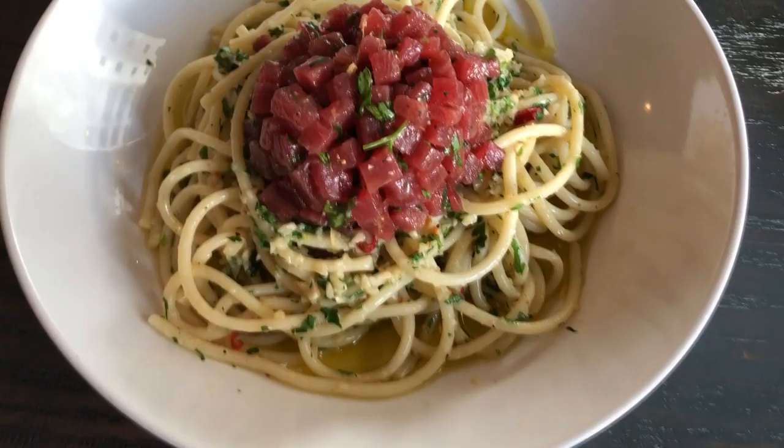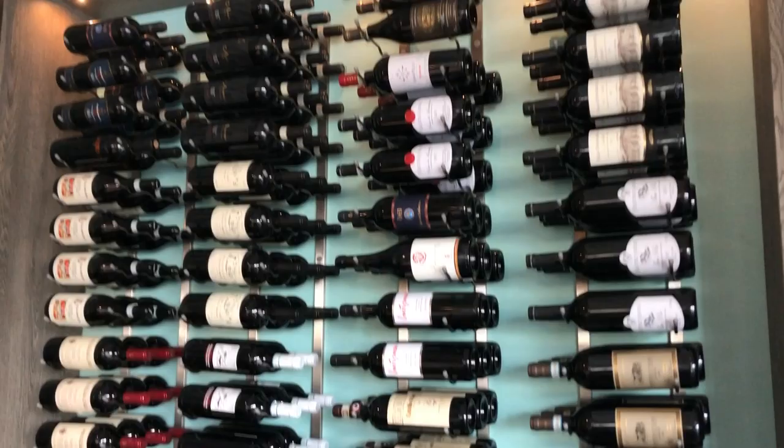You'll find modern Italian cuisine at Chena with a menu that changes seasonally, and all of their wines are from Italy.